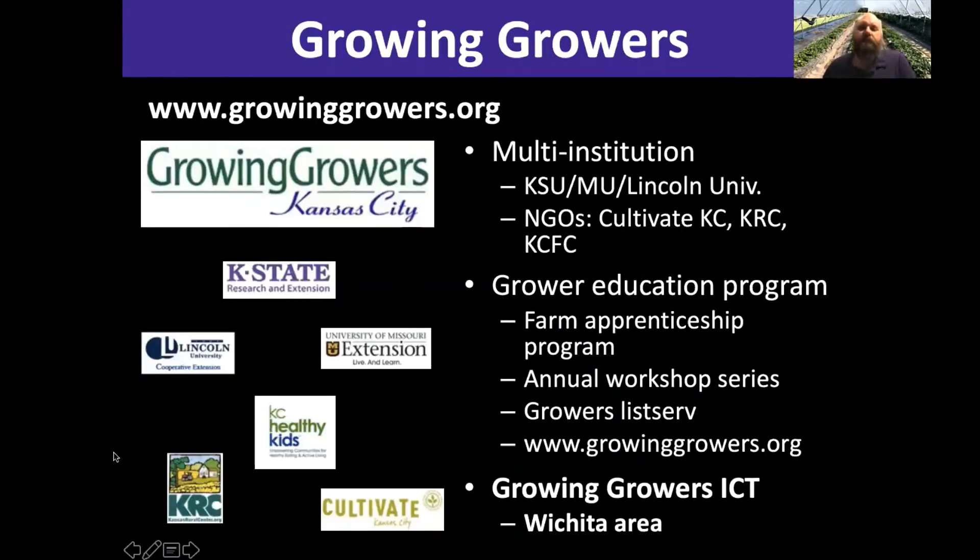Another resource is the Growing Growers Program — basically an apprenticeship program we run here in Kansas City. There's also a chapter in the Wichita area called Growing Growers ICT. We help locate apprentices onto commercial farms. We're basically done taking apprenticeship applications for the 2021 growing season, but with COVID-19 we've turned all of our workshop series online. This summer we'll have about a dozen workshops online, so if you're interested in growing fruits and vegetables, I really recommend you check into those.